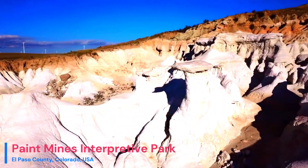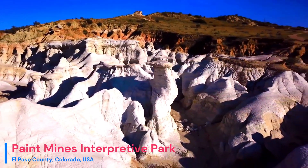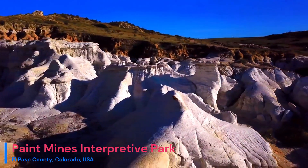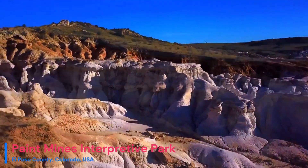The Paint Mines Interpretive Park is a geological masterpiece that showcases Mother Nature's artistic talents in the form of captivating hoodoos, vibrant rock strata, and hidden caves. But what's the story behind these mesmerizing formations?